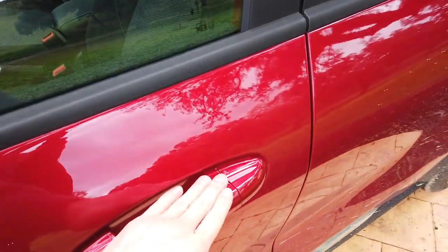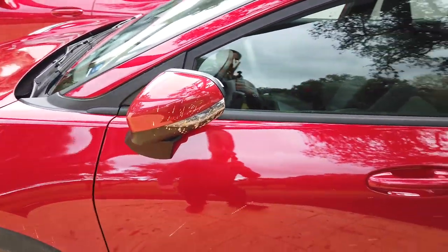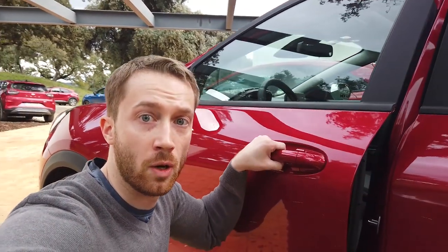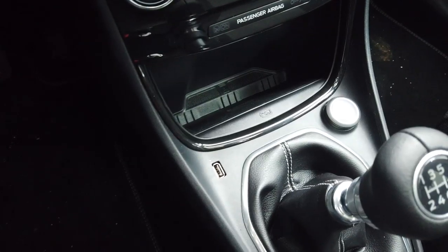You get keyless entry — just press here, the car locks itself. All you need to do is come, touch, and it opens. I like that.